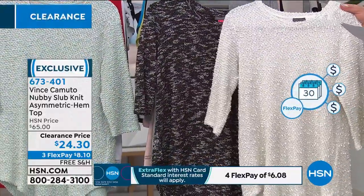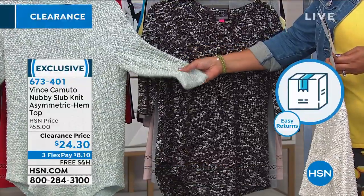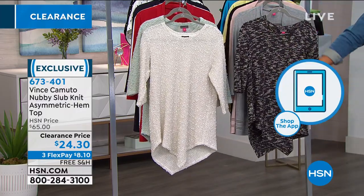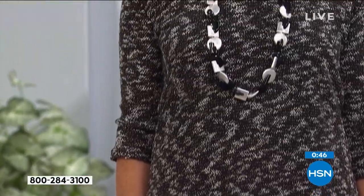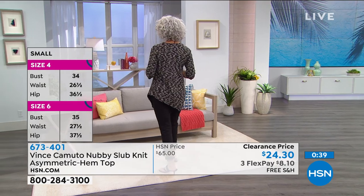You've got your black and white, antique white, and that flora green which is like a mint green. This is a year-round top because it's lightweight like a knit. This is Vince Camuto — a national brand in all of your high-end department stores. When we have high-end brands on clearance, you want to jump on this. Your item number is 673-401 — give us a call or go to hsn.com. This is a $65 top and we have it for $24 today — that's 65% off.